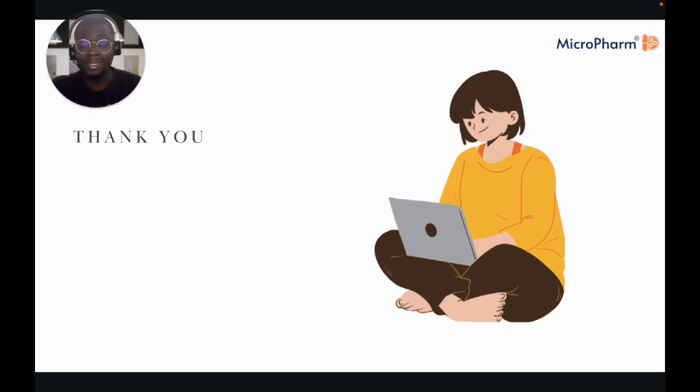I hope that all made sense. If it didn't, please do reach out to us here at Microfarm — we are here to support you. I wish you all the best and I will see you in the next part of the gastroenterology module. Take care until then.